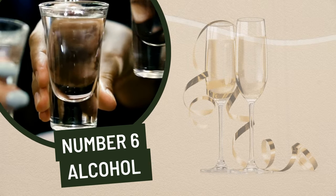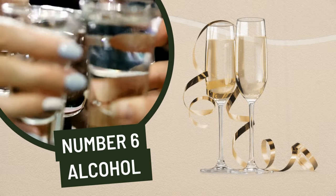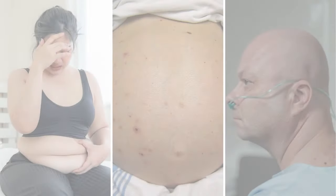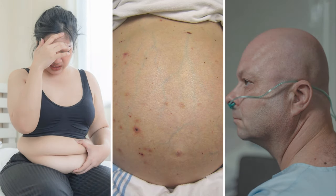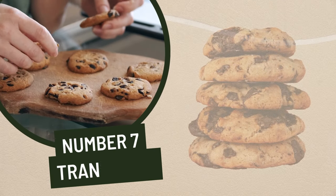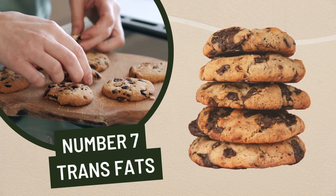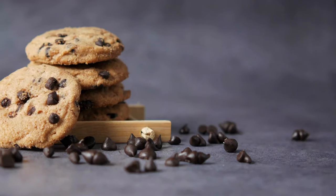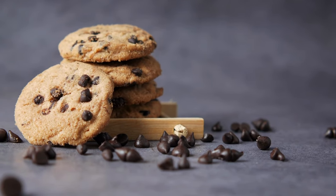6. Alcohol. Alcoholic beverages are very hard on the liver and can lead to a variety of health problems, including fatty liver disease, cirrhosis, and even cancer. 7. Trans fats. Trans fats found in processed foods, such as cookies, cakes, french fries, and other snack foods, can cause inflammation and fat deposits in the liver.